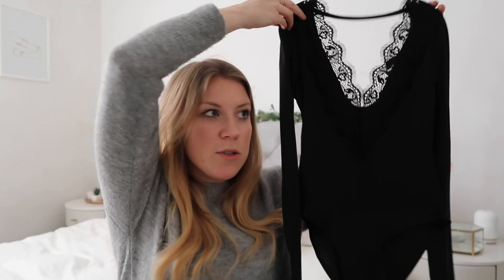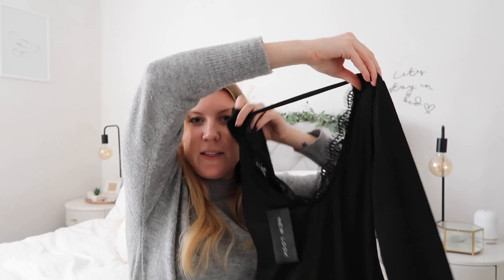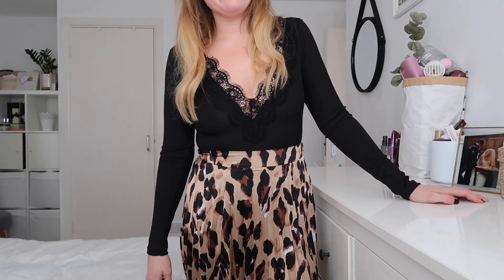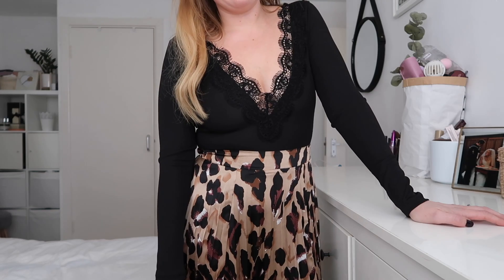To go with the skirt I just showed you, I also picked up this body. I haven't bought a lot of bodies in the past because my torso is quite long, so I sometimes find them uncomfortable. But this one seemed okay. I really like the plunge neck with the lace, and on the back it's got a strap to keep it up. It's slightly ribbed and a strong material, so I think it'll be quite flattering at keeping everything in. Here it is on — really like it, fits really nice, really comfy, and I think I'll be able to wear it with quite a lot of things, not just skirts but also high-waisted jeans. It was £17.99.